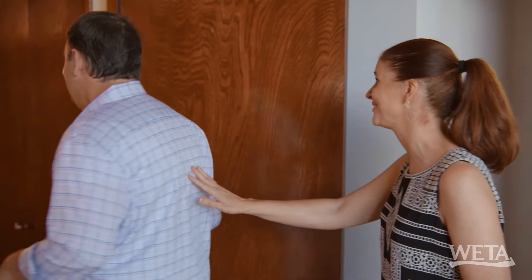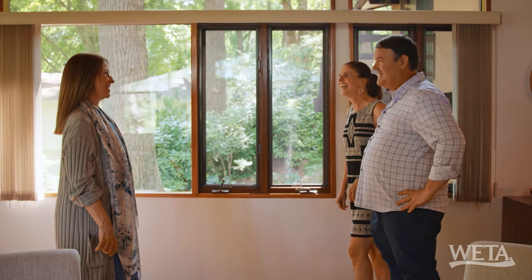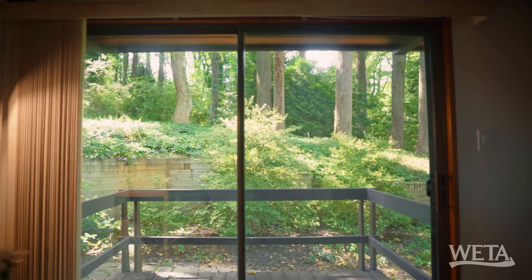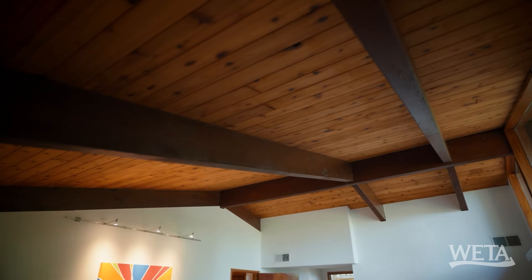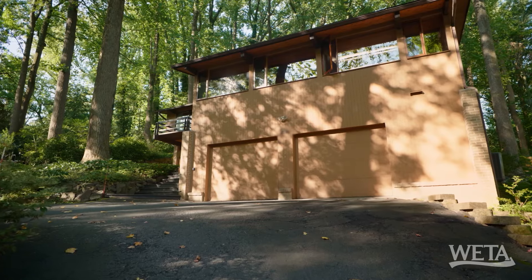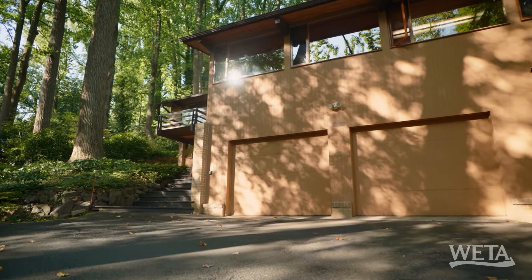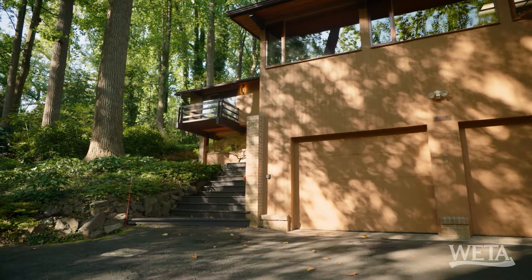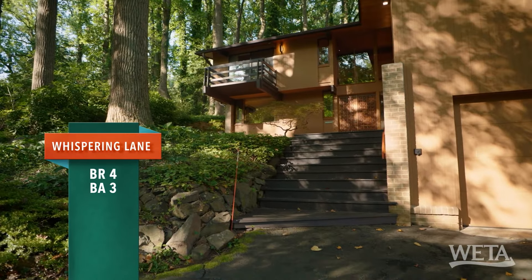I can't believe our tour is over — I don't want it to end. That was a fabulous house. Obviously the first two things are the view and all the windows — the windows are beautiful, just bringing nature right in. And then the beams. A lot of these deck homes are out in nature and in the woods because they're designed to bring the outside in. That's why it's partly just a work of art. Four bedrooms, three full baths, 2116 square feet.